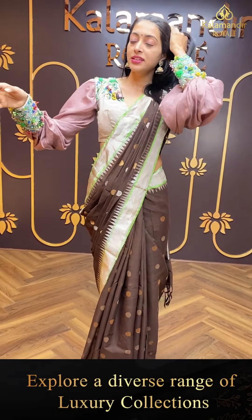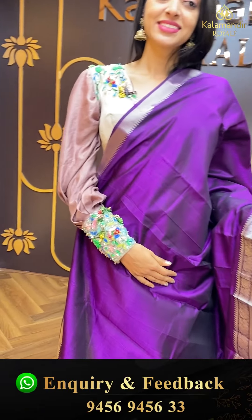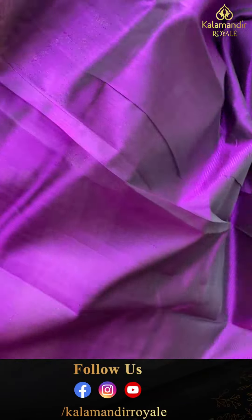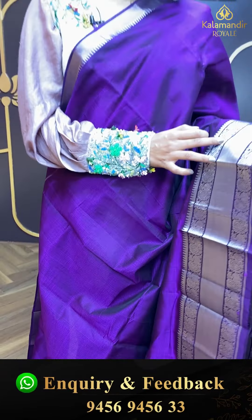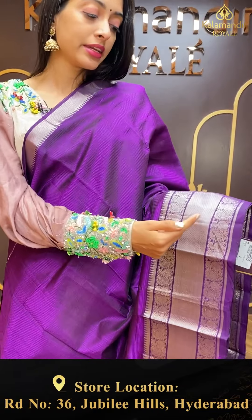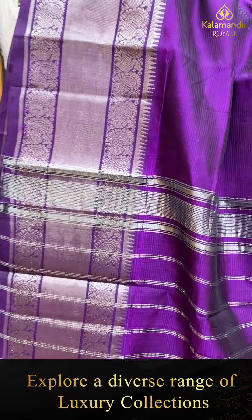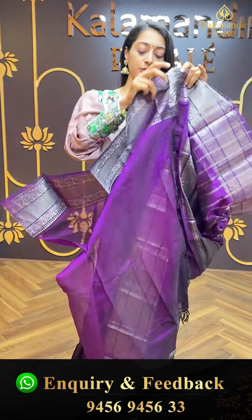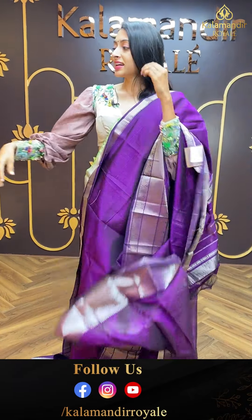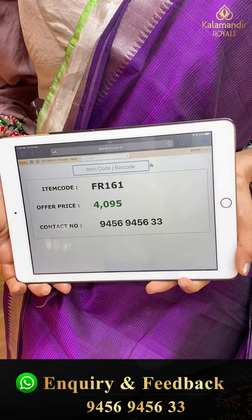Moving on to the next beautiful one — lovely royal purple colour. Just have a closer look at this gorgeous one. Simple and plain body detailing, still looks so elegant. Border with silver zari. Self colour combination blouse. Item code is FR161 and the offer price is ₹4,095.